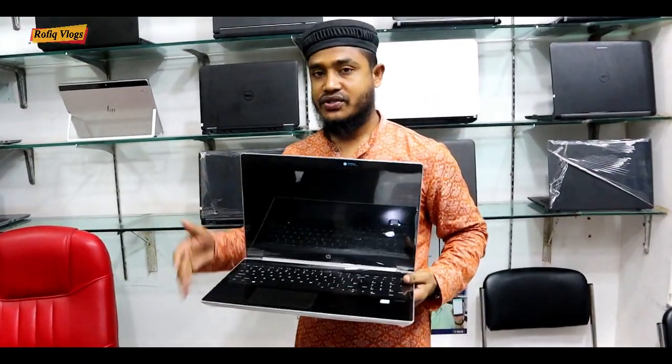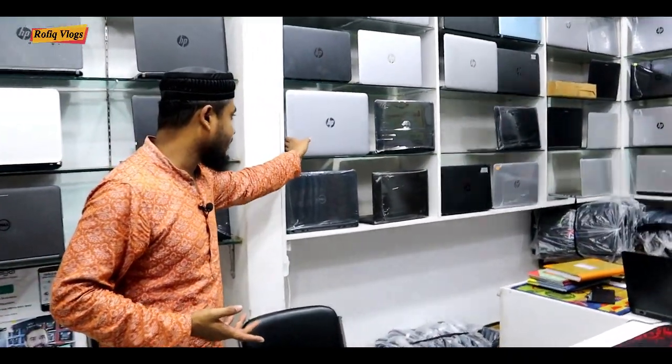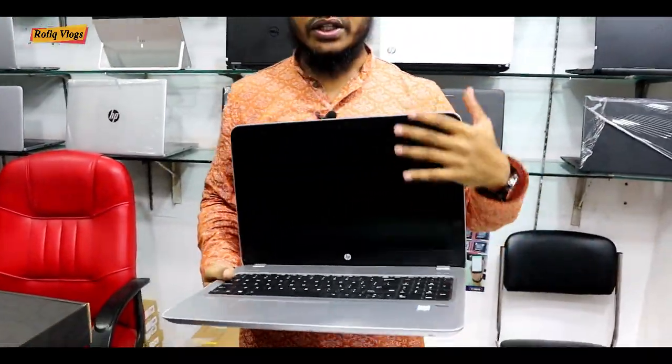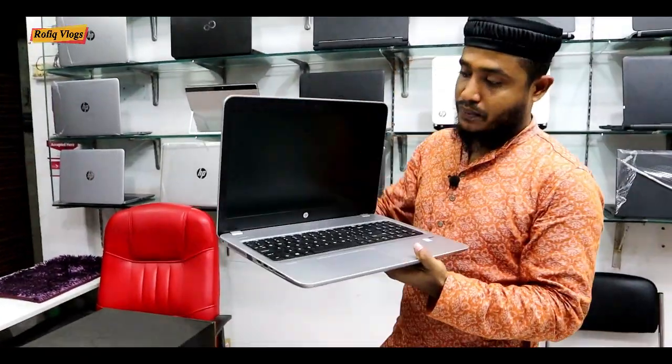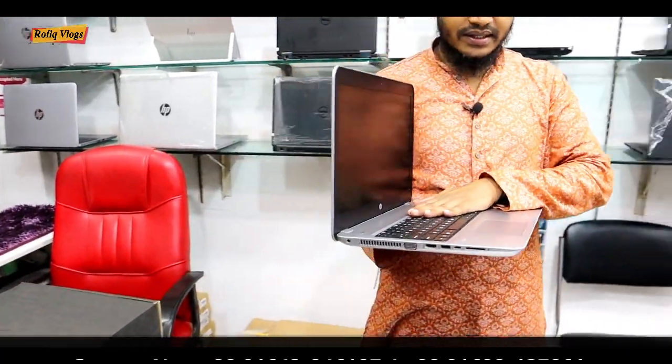This laptop has a core i5 processor, 8th generation, 8GB DDR4 RAM, 4GB graphics. Also available is a 7th generation model — the HP 450 G4 or G5 — with 8GB RAM DDR4, 4GB graphics, and an SSD.